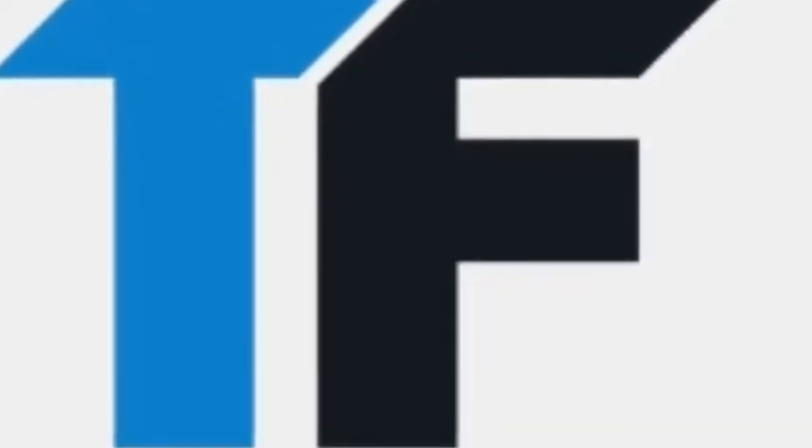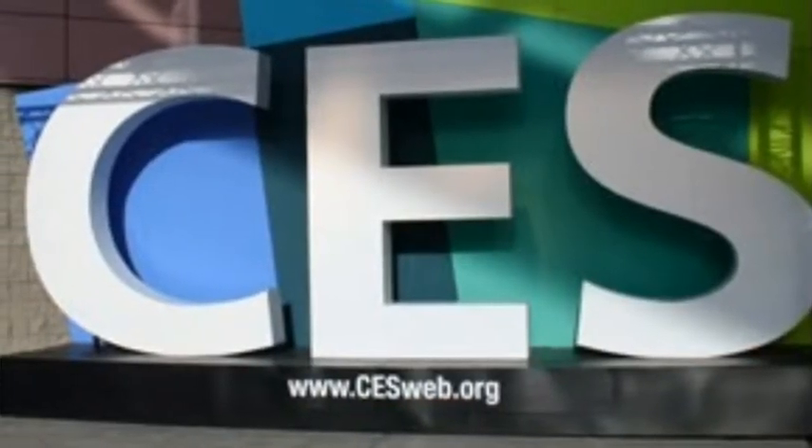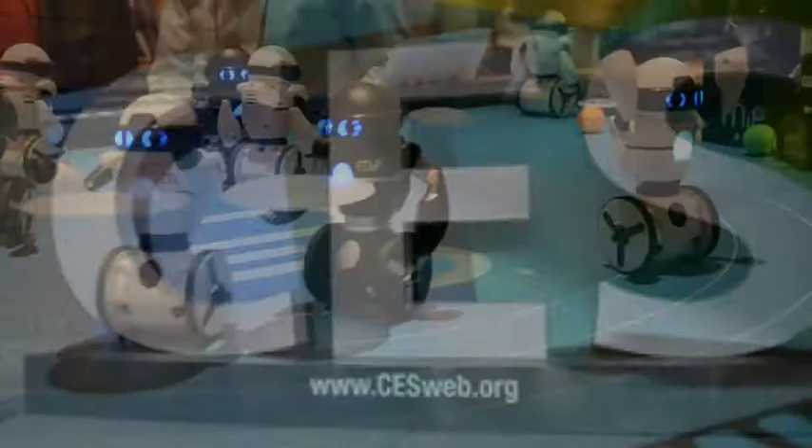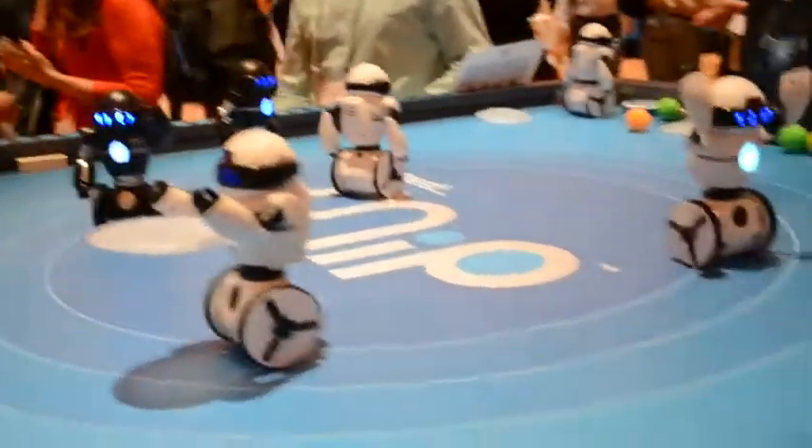Tomorrow's tech products today. CES video brought to you by Smart Mio at GetSmartMio.com — that's G-E-T-S-M-A-R-T-M-I-O.com. We're doing CES faster, and if it looks like the robots are taking over, they are.